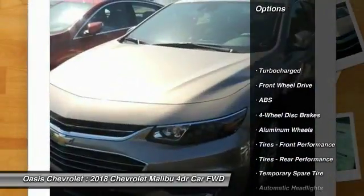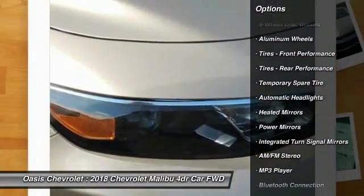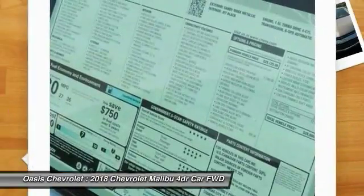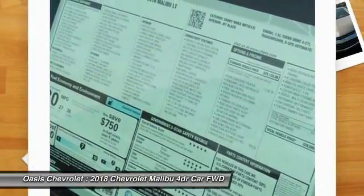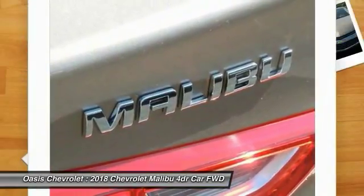Here are some of this vehicle's great options: stability control, keyless entry, traction control, steering wheel audio controls, backup camera, anti-lock braking system, Bluetooth, adjustable steering wheel, driver airbag, and four-wheel disc brakes.